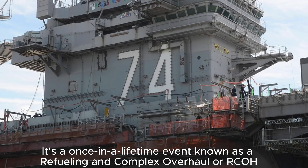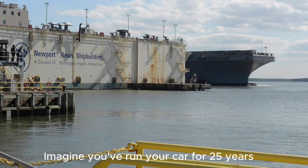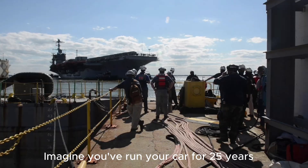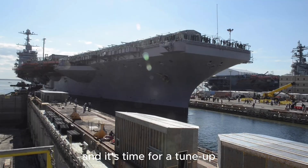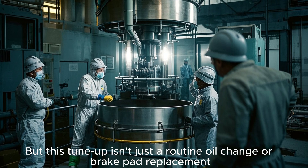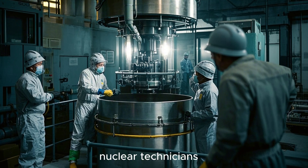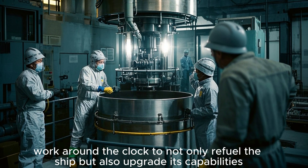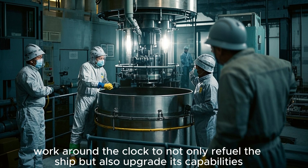It's a once-in-a-lifetime event known as a Refueling and Complex Overhaul, or RCOH. Imagine you've run your car for 25 years, over 250,000 miles, and it's time for a tune-up. But this tune-up isn't just a routine oil change or brake pad replacement. It's here that massive teams of engineers, nuclear technicians, welders, and mechanics work around the clock to not only refuel the ship but also upgrade its capabilities.